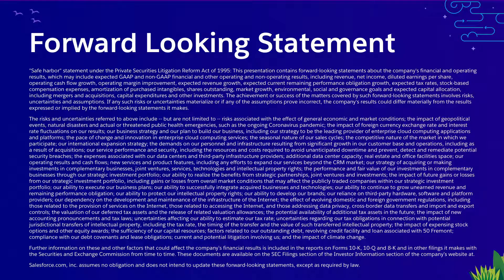Because future-looking statements are inherently subject to risk and uncertainty, our reminder is that you should make any purchasing decisions or investment decisions based on products that are currently commercially available.